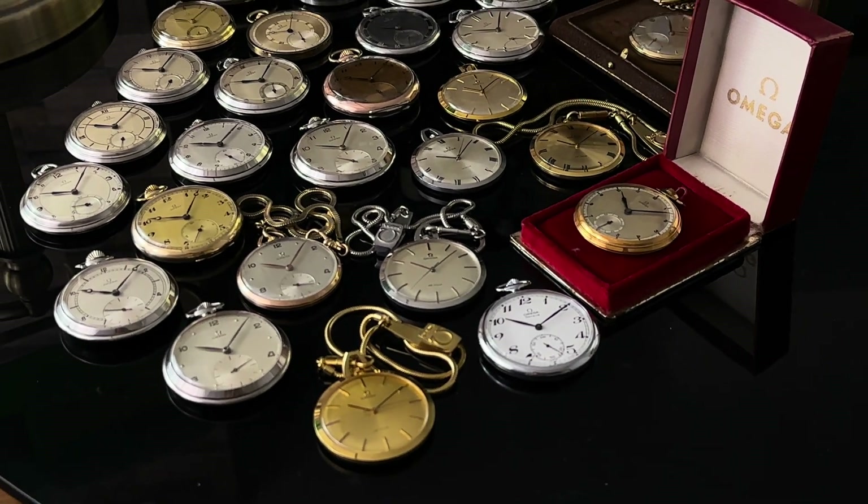Watch number 7 is under reference CK-417 and dates to 1938. Similar to watch number 4, I like the unique bow design on this one as well. The case diameter measures 47.7mm and including the bow and crown measures 58.6mm. The manual wind movement is an Omega caliber 38.5L. The similarity between these older references is that the majority come with a small seconds hand.